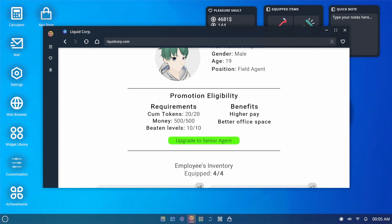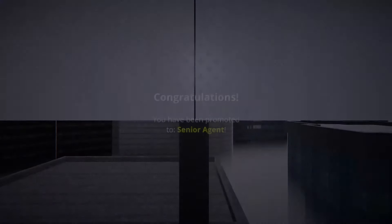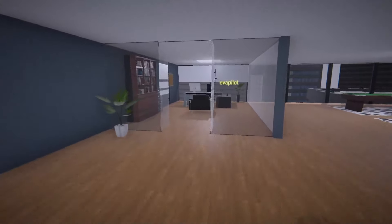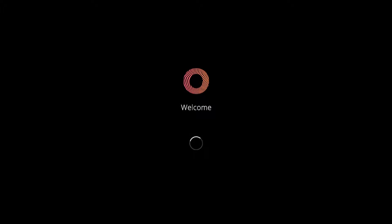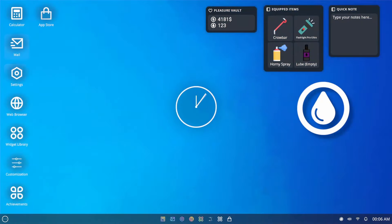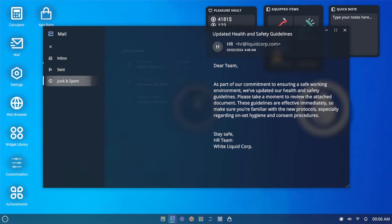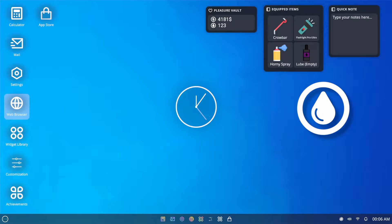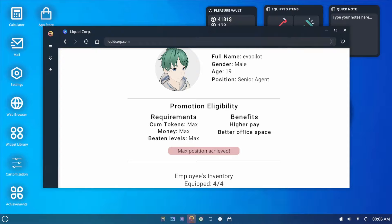Okay, but now we can upgrade to Senior Agent! Get some confetti! Alright, so I think we have an office now — we do! Anything different in here? Let's see any new mail — nope. I thought there'd be something new. Can we upgrade again? Max position achieved — but better office space and higher pay, it is true. It is nicer!